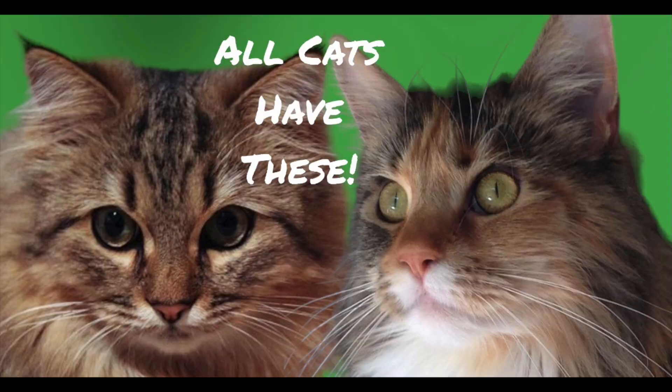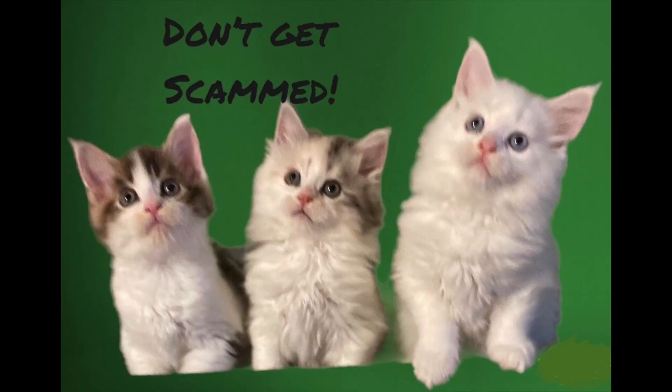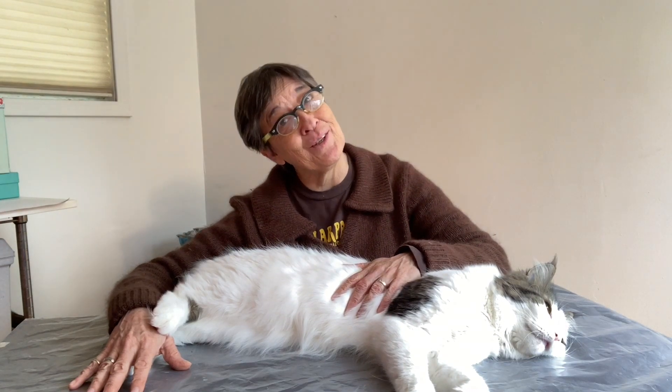In part one, we looked at what a cat is and what all cats have in common. In part two, we looked at what a Maine Coon is anyway. In part three, we looked at how to purchase a Maine Coon kitten without being scammed. Here in part four, we're going to talk about Maine Coon or Maine Con — how to tell if your current long-haired feline friend is an authentic Maine Coon cat.